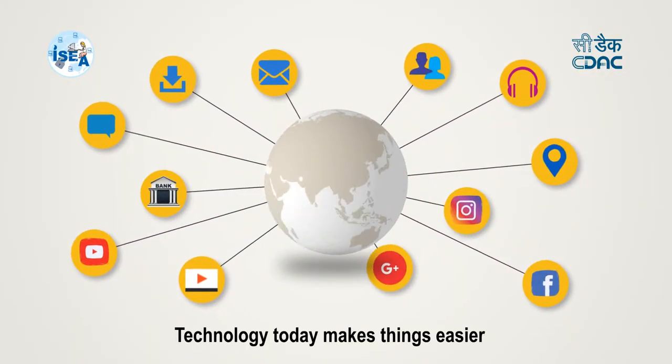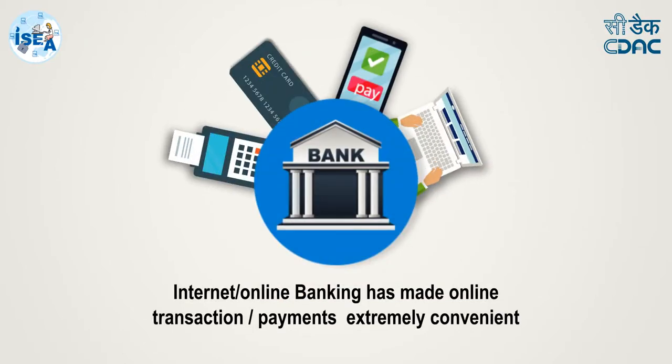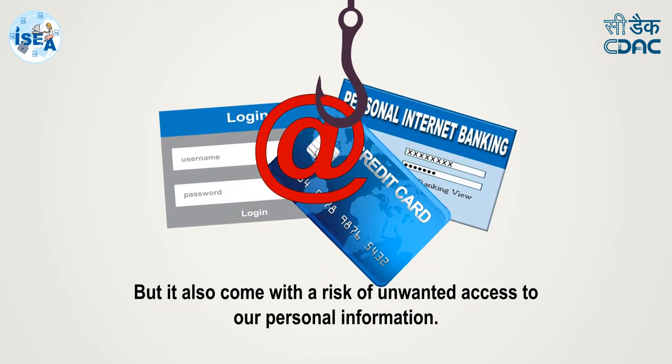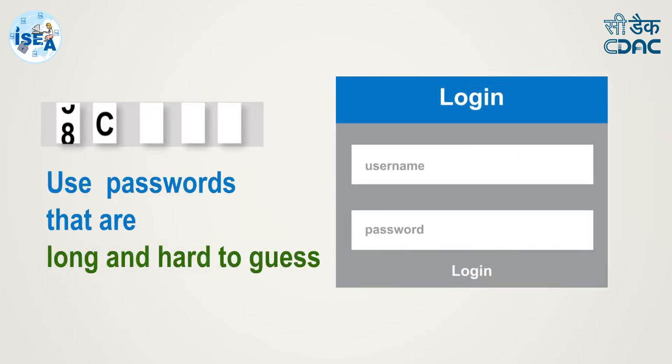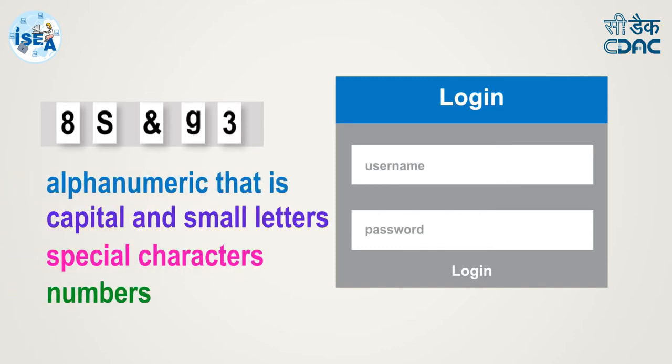Technology today makes things easier. Internet banking has made online transactions extremely convenient, but it also comes with a risk of unwanted access to our personal information. Follow these steps to protect your accounts: use passwords that are long and hard to guess. Strong passwords are alphanumeric — that is, capital and small letters, special characters, and numbers.